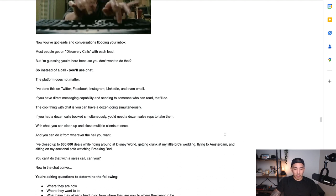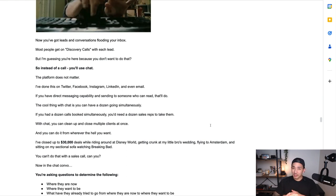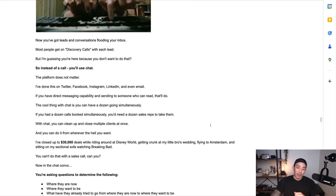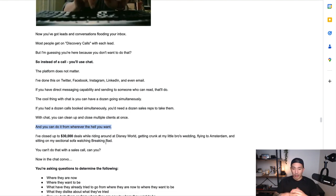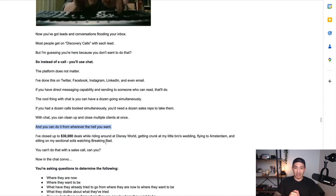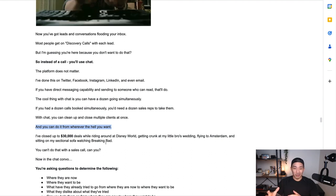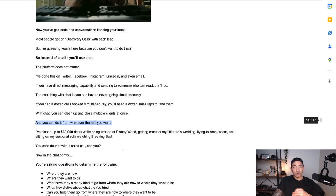The cool thing with chat is you can have a dozen conversations going simultaneously. If you had a dozen calls booked at the same time, you'd need a dozen sales reps — it's impossible to take 12 calls at once. With chat, you can clean up and close multiple clients at once, and you can do it from wherever you want. I've closed up to $30,000 deals from everywhere — riding around Disney World, at my brother's wedding in Hawaii, flying to Amsterdam for my honeymoon, and just sitting on my sofa watching Breaking Bad. You can't do that with a sales call.